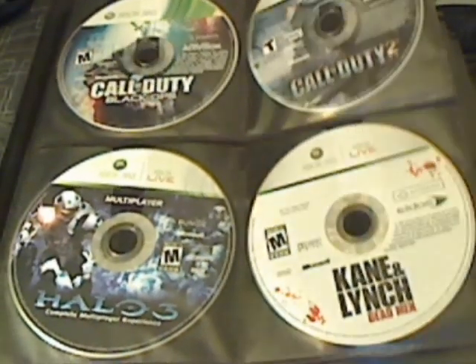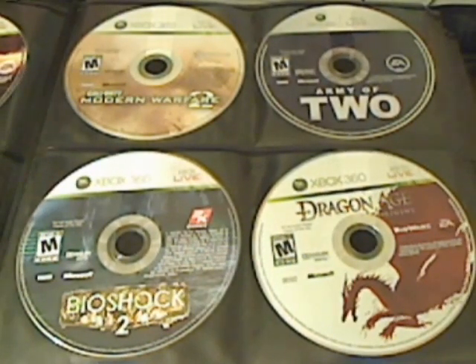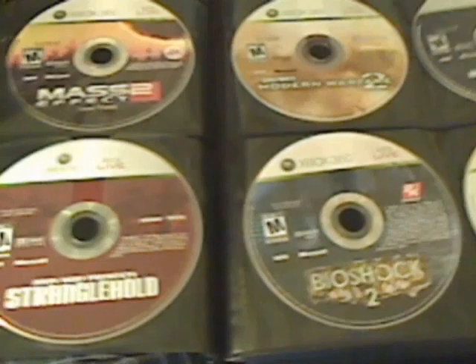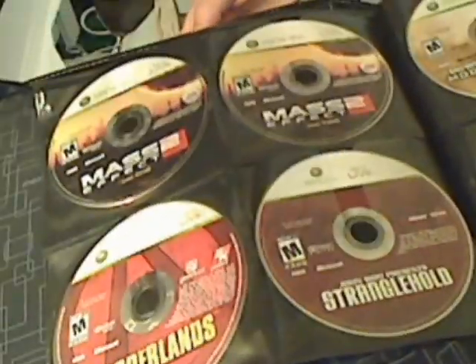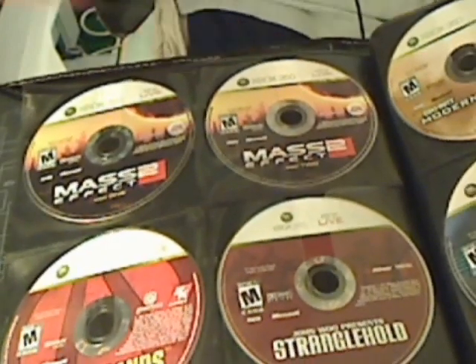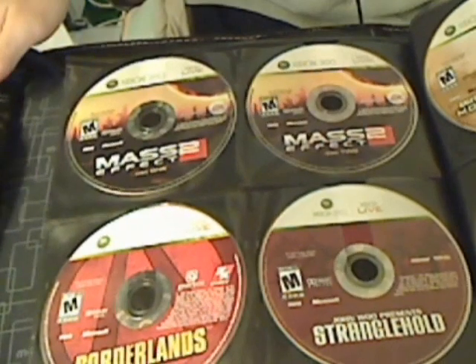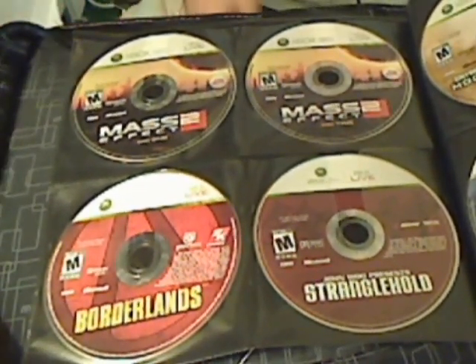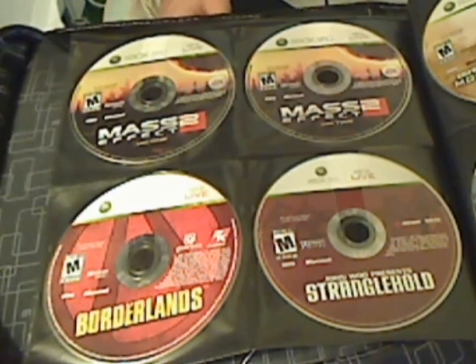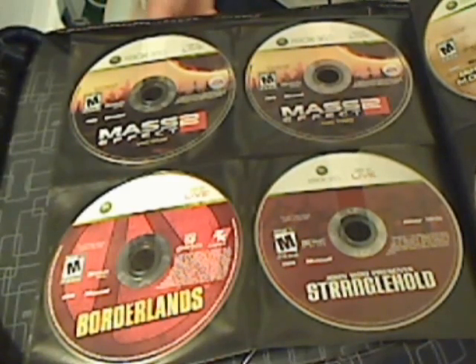You turn the page and there's one page that has eight video games — it's two-sided. There's Mass Effect 2 Disc 1, Mass Effect 2 Disc 2, Borderlands, and Stranglehold.